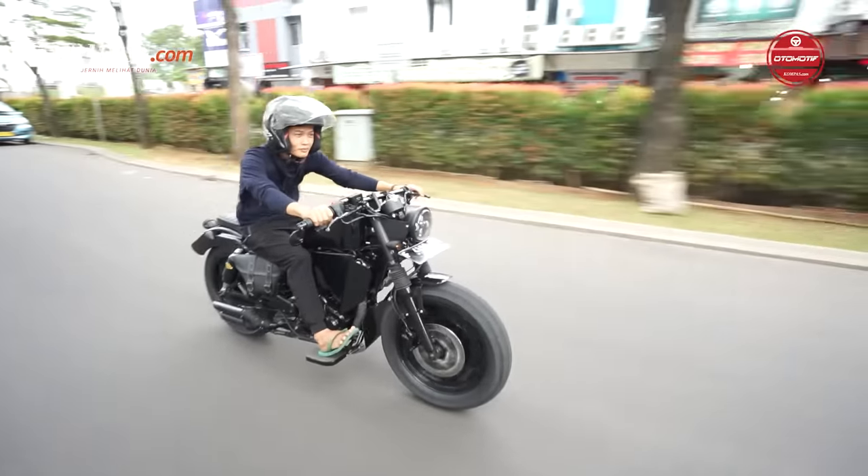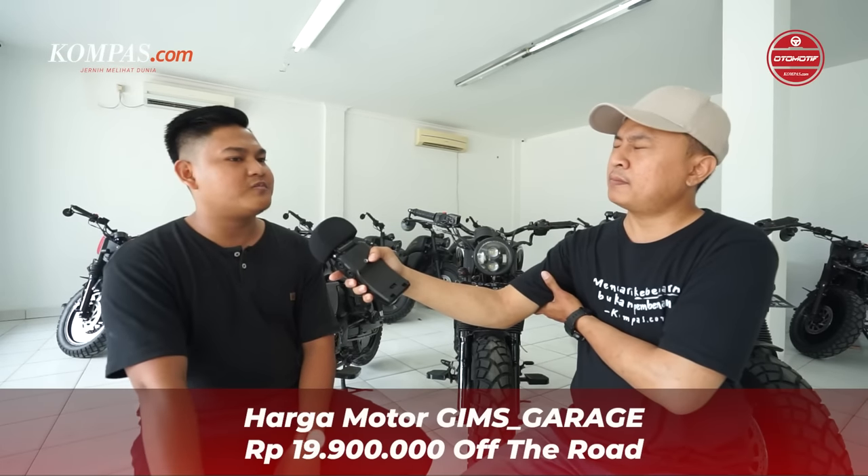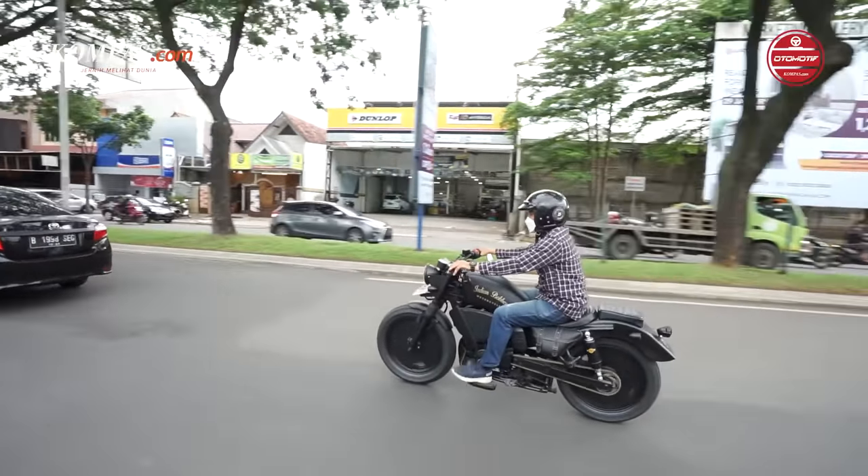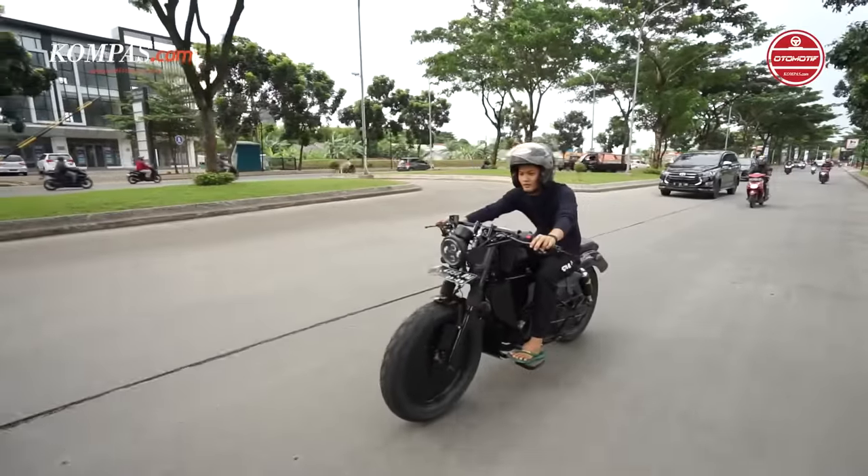Harga Om berapa? Setiap model harganya sama: 19,9 juta pajak off, 20,9 juta pajak on, basic-nya Yamaha Bison. Kalau motor lain seperti Megapro lebih mahal 1 juta dari Bison, pajak off-nya 20,9 juta dan pajak on 21,9 juta. Kalau basic-nya Scorpio lebih mahal lagi, pajak off 24,9 juta, pajak on 25,9 juta. Modelnya tetap sama bobber, beda mesin saja. Kalau mesin tidak ada yang diubah, kita cuma custom body saja. Kalau mesinnya rusak, kita perbaiki dulu sebelum dijual, tapi tidak di-upgrade atau bore up.